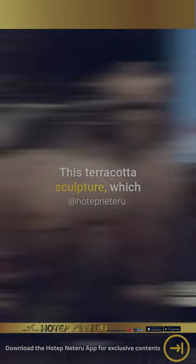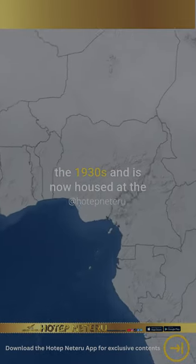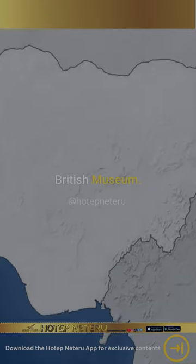This terracotta sculpture, which is a rare example of Yoruba art, was taken from Nigeria by the British in the 1930s and is now housed at the British Museum.